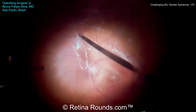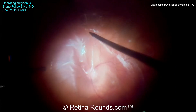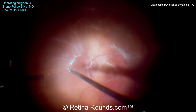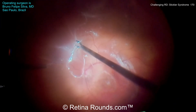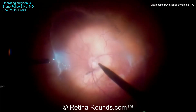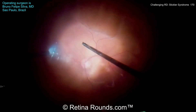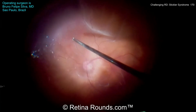He's grasped an edge of the vitreous and is pulling in an anteroposterior fashion to create some separation between the posterior hyaloid and the underlying retina. Very slowly and methodically, he's extending the posterior vitreous detachment. You can see the hyaloid has come up and gone all the way out, at least in the infranasal quadrant to the vitreous base.